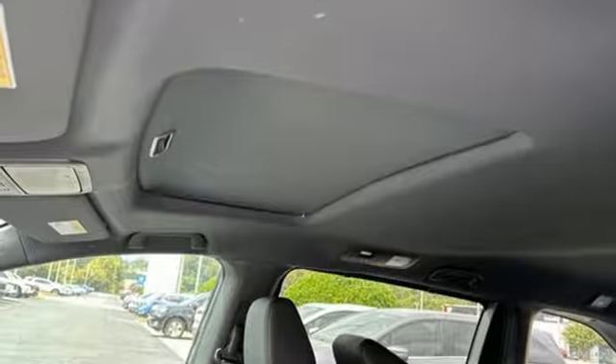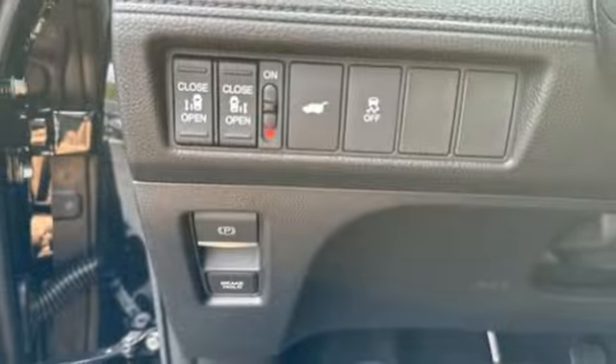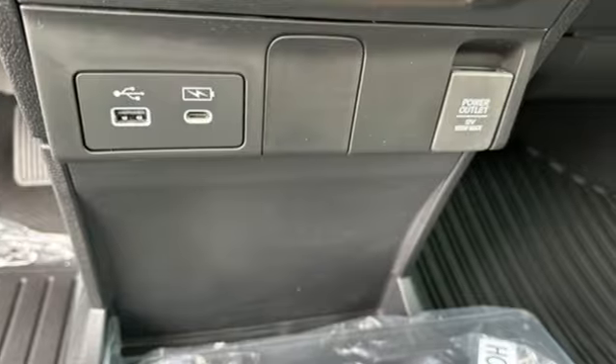Dual-zone climate control, V6 engine, express open and close sliding and tilting sunroof, configurable instrument gauges, and LED low and high beam headlights.